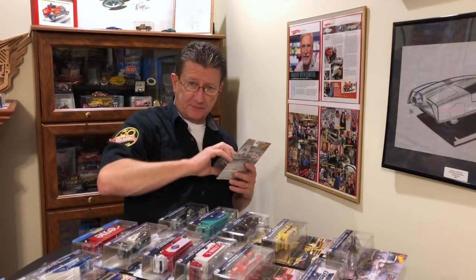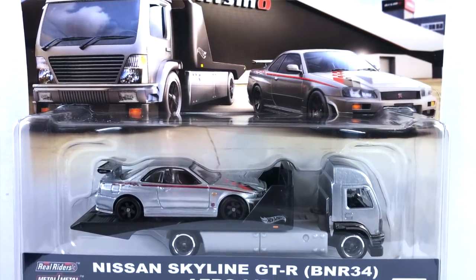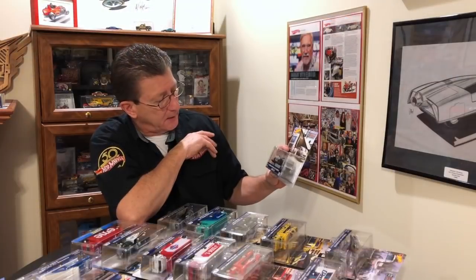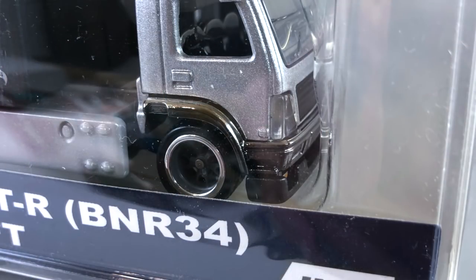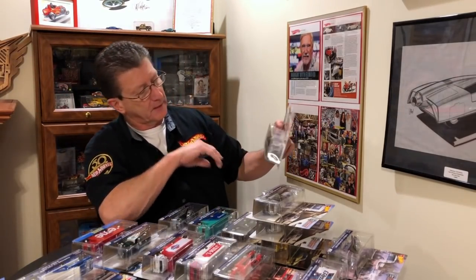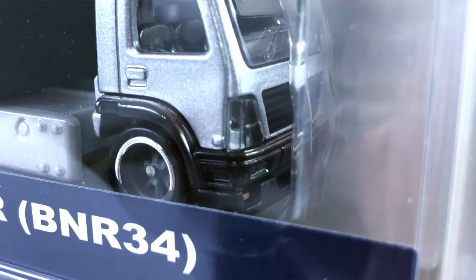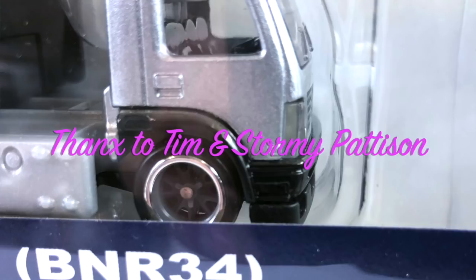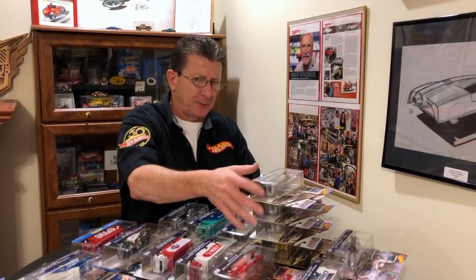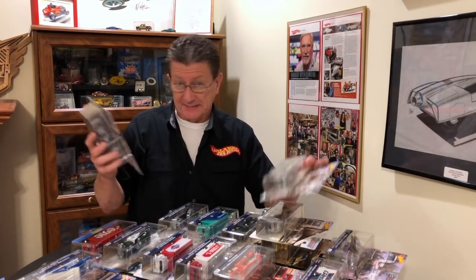Number twelve is the Nissan Skyline GT-R BNR34 on an AeroLift hauler, which is basically a rollback. This one has black tint chrome on the front bumper of the AeroLift. I've got a couple variations here — one is an even darker black tint chrome, and another is just plain black plastic, no chrome at all. The black plastic bumper is the latest one I've seen. If you got the earlier ones, you should have the black tint chrome.